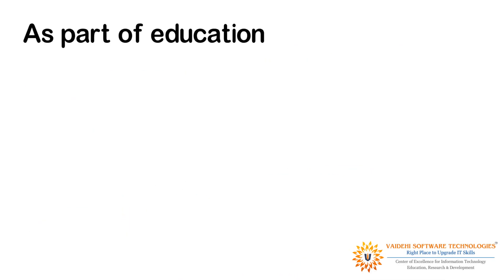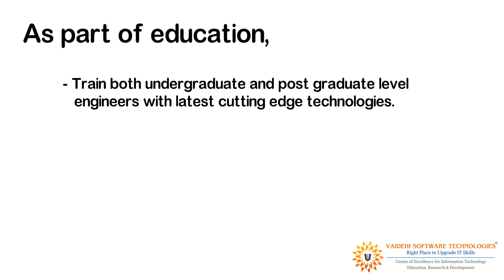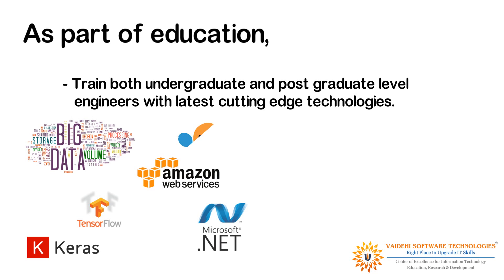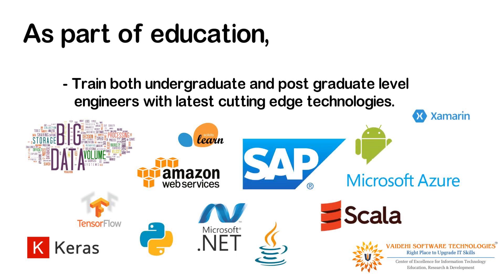As part of education, we train both undergraduate and postgraduate level engineers with the latest cutting-edge technologies. Our unique teaching methods help our students to not only master the technology they have enrolled in, but we also teach them how to be lifelong learners and to quickly reskill themselves to adapt to newer technologies.